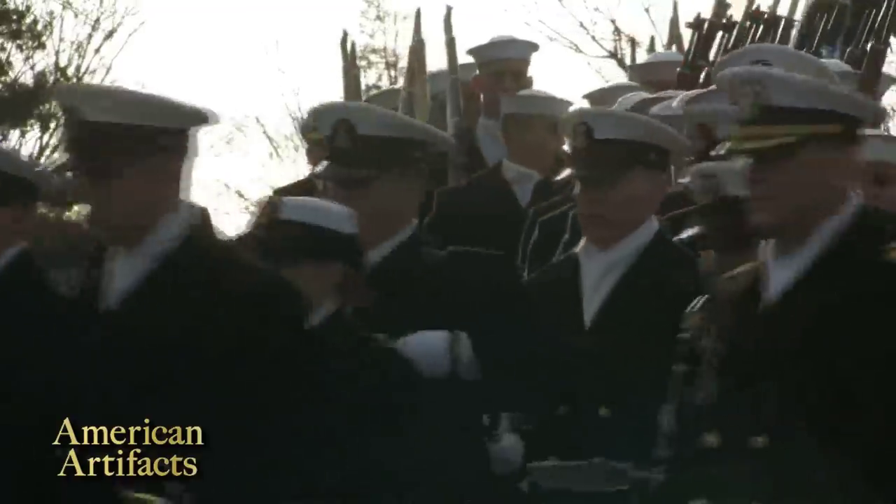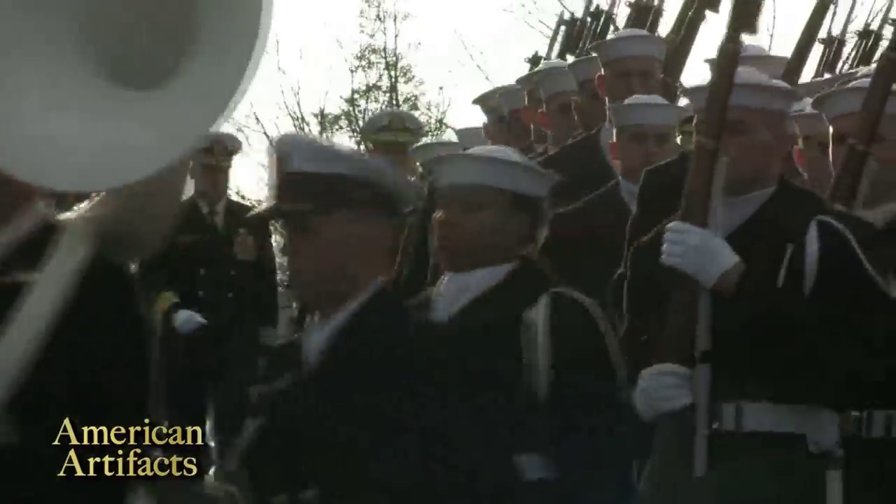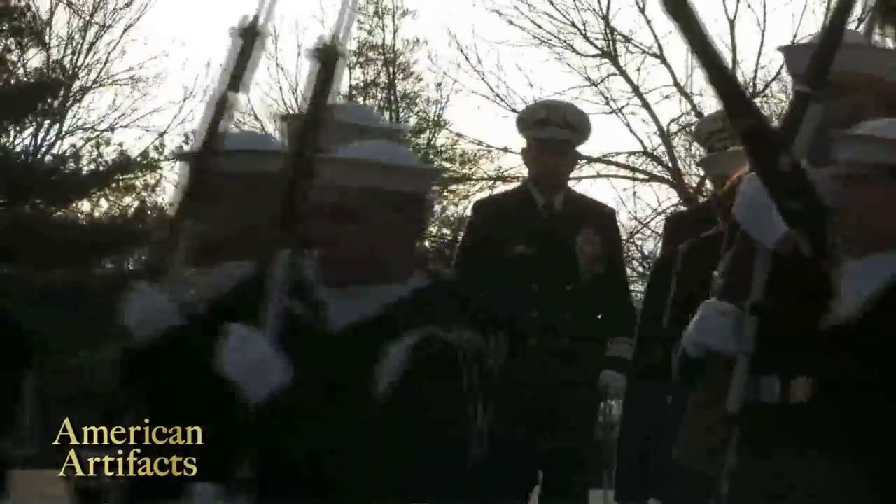You're looking at a funeral procession in Arlington National Cemetery held on March 8, 2013. The full military honors ceremony is for two Civil War sailors who went down with the USS Monitor ironclad in an 1862 storm off the coast of Cape Hatteras, North Carolina.